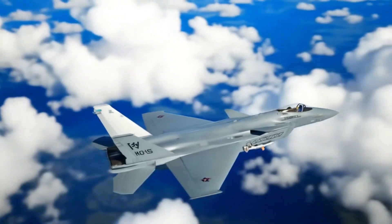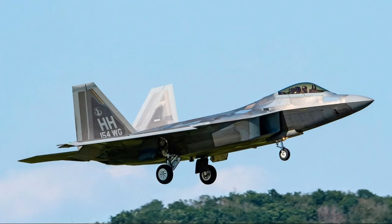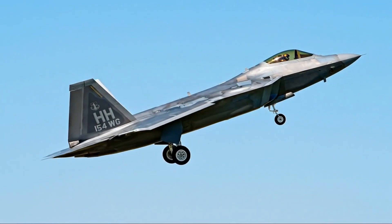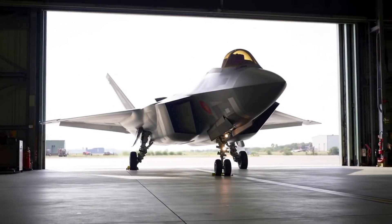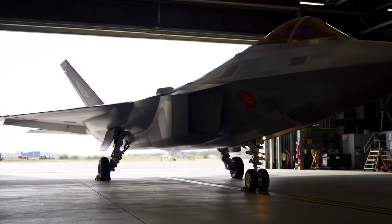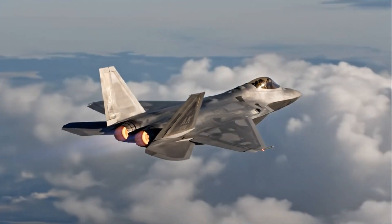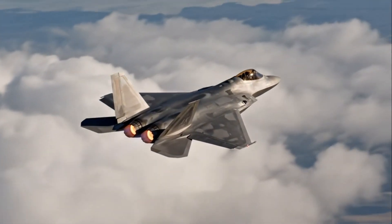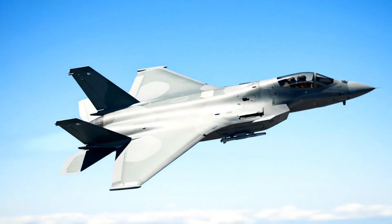The J-20, on the other hand, follows a slightly different concept. It's also stealth-focused but designed primarily for long-range engagements. Its canards, delta wings, and elongated nose show that China optimized it for high-altitude, long-distance BVR — beyond visual range — combat. Canards improve maneuverability but make stealth more difficult to maintain, which is a notable difference between the two jets. Next, let's talk engines.